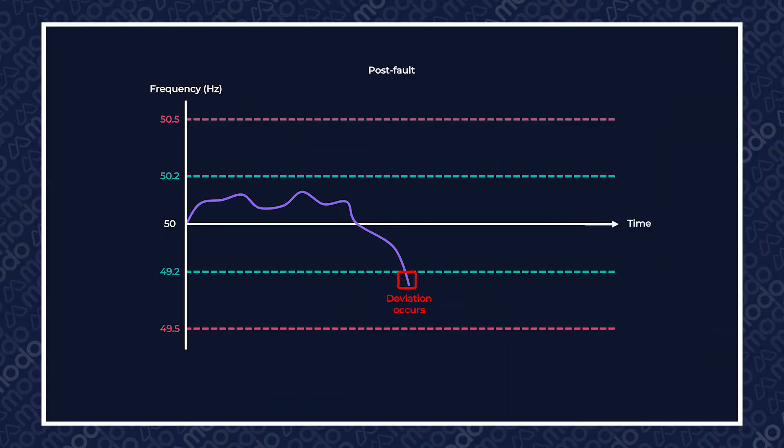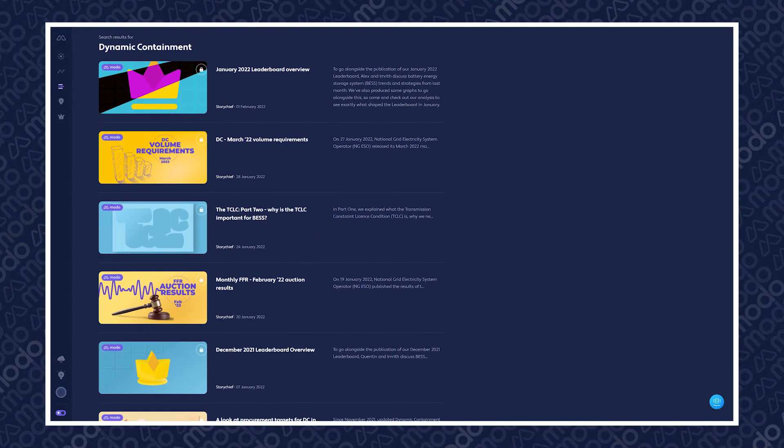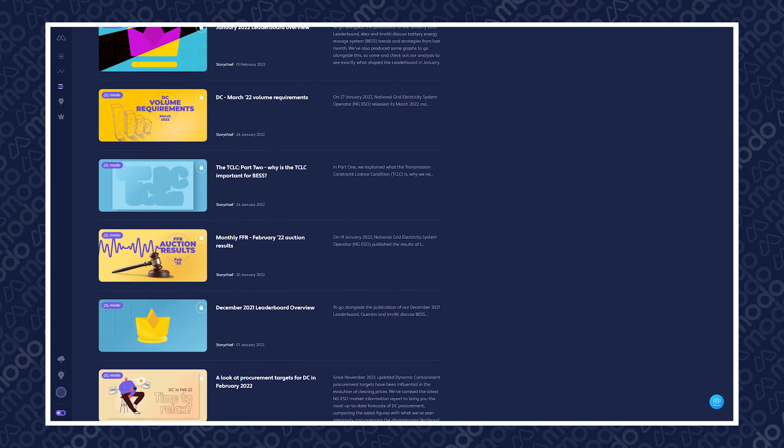Both low- and high-frequency DC are post-fault services, which means they react to deviations when they occur, as opposed to pre-fault services, which work as preventative measures taken to cut down the risk of those deviations before they even happen. We'll explore some pre-fault services in future videos, but until then, there's plenty of reading material about dynamic containment on the Modo platform, should you wish to head down that particular rabbit hole with us.